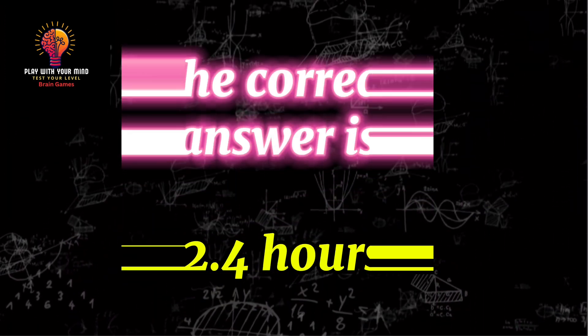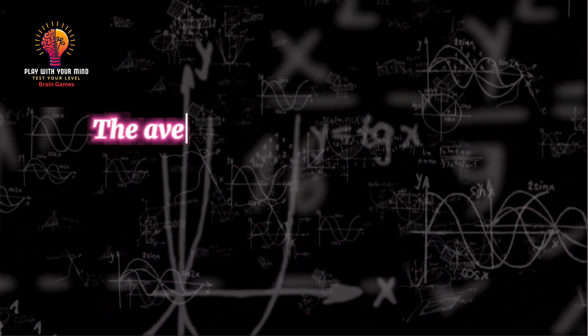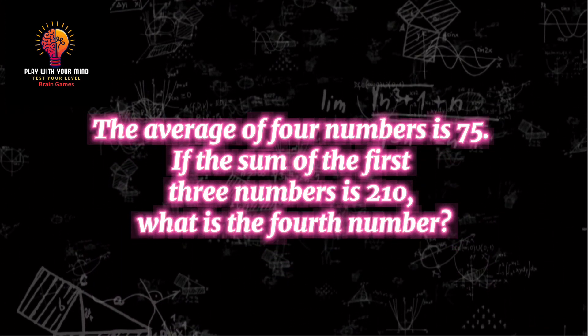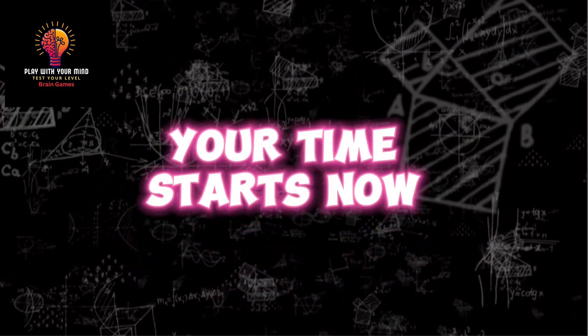The correct answer is 2.4 hours. Question 7: The average of 4 numbers is 75. If the sum of the first 3 numbers is 210, what is the 4th number? Your time starts now.